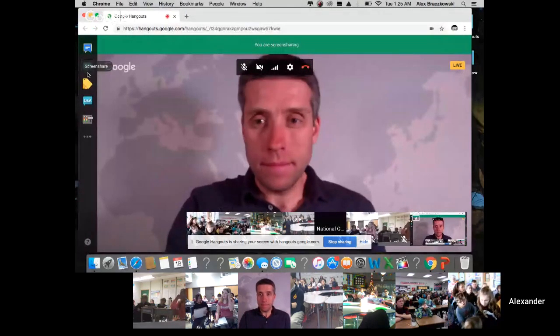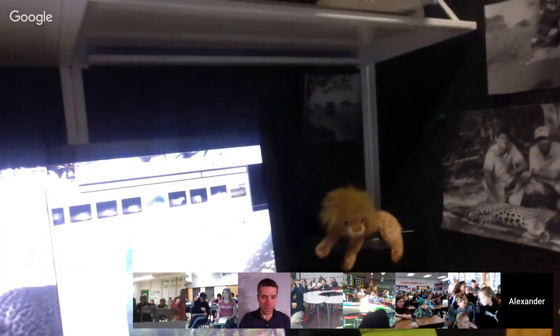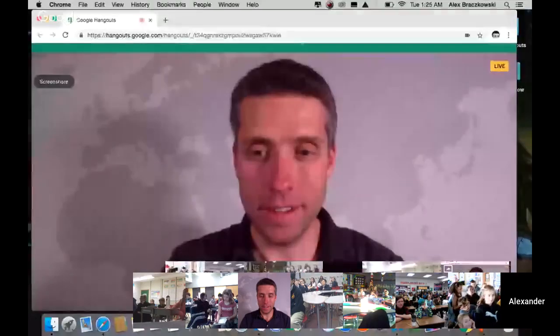Just before you guys joined me, I was actually working on this — looking at photographs of leopards from Uganda. Basically what I'm trying to do here is compare different leopard photographs to see how many individual leopards there are. And that's exactly what we're going to do right now. We're going to see if you guys are good at telling me whether these leopards are the same or different.